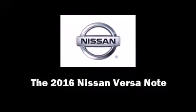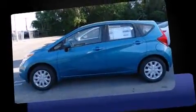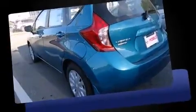Introducing the 2016 Nissan Versa Note. This four-door, five-passenger hatchback leads among competitors in its segment. Smooth gear shifts are achieved thanks to the efficient four-cylinder engine, providing a spirited yet composed ride and drive.